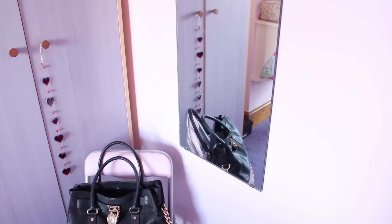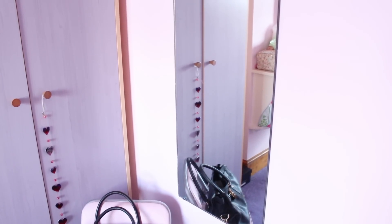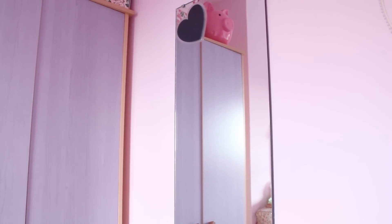Next to my wardrobe I just have a full-length mirror. This is one of those mirrors that is attached to the wall, and I find this really handy because obviously you can see your entire outfit before you go out. I just have that there with a little black heart stuck to the top, because why not.